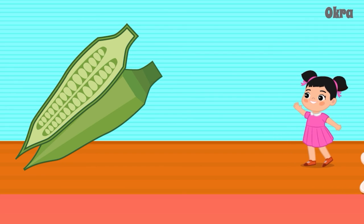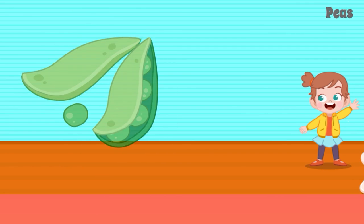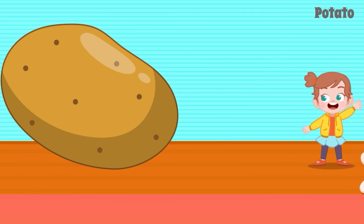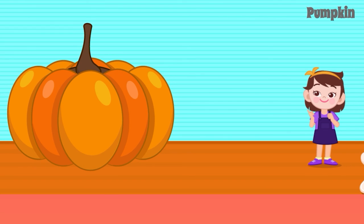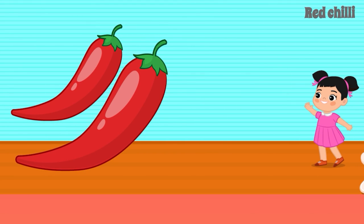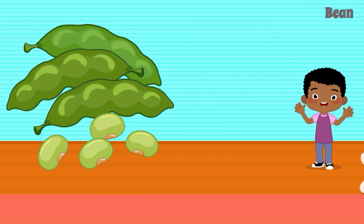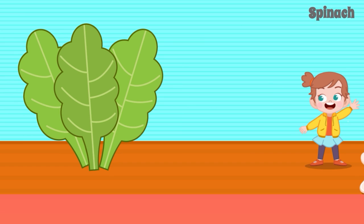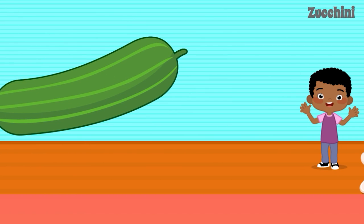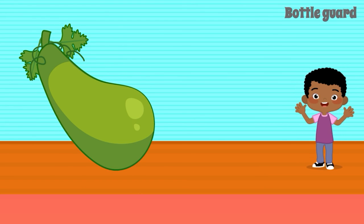Okra. Onion. Peas. Potato. Pumpkin. Radish. Red Chili. Beans. Spinach. Tomato. Zucchini. Bottle Gourd.